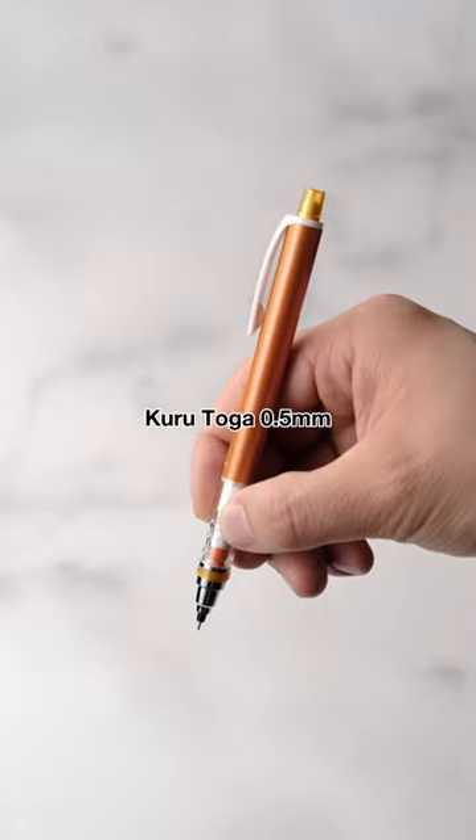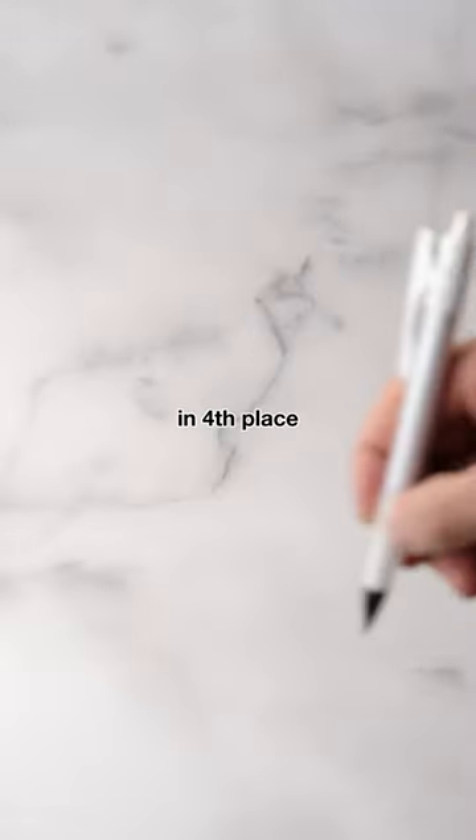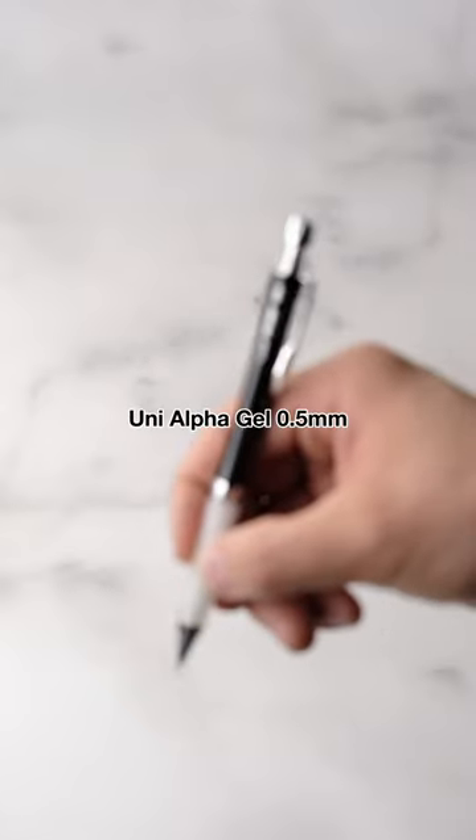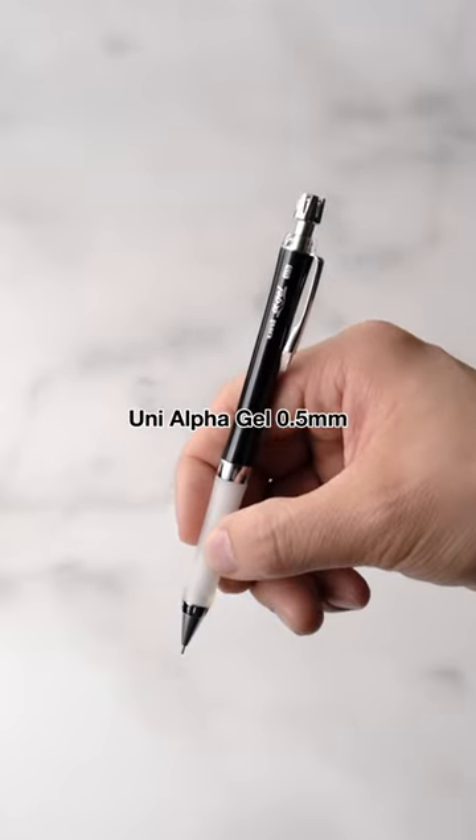Fifth place is the Kuru Toga 0.5mm. In fourth place, the Pilot Opt 0.5mm. In third place, the Uni Alpha Gel 0.5mm.